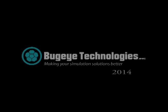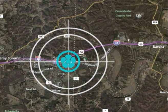Just 30 miles southwest of St. Louis, Missouri, is BugEye Technology's corporate headquarters and manufacturing facility. BugEye co-founder, Mike Stockton.